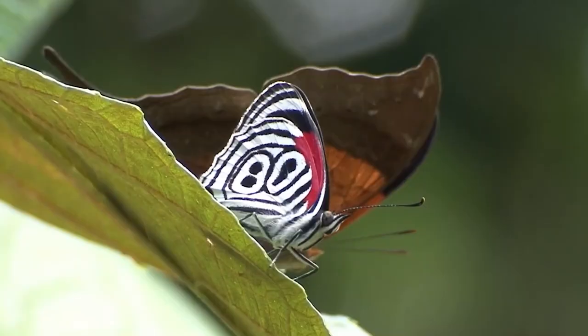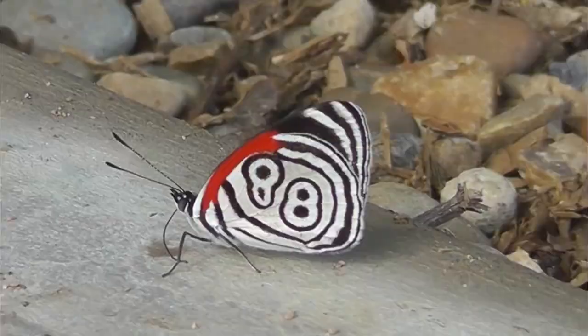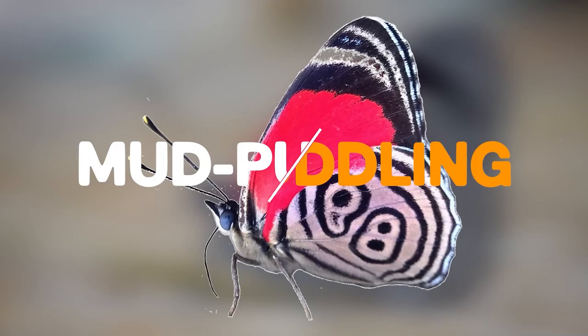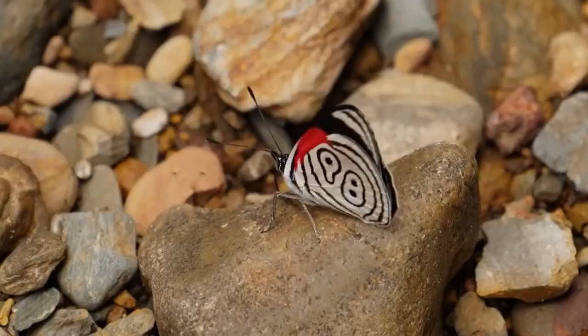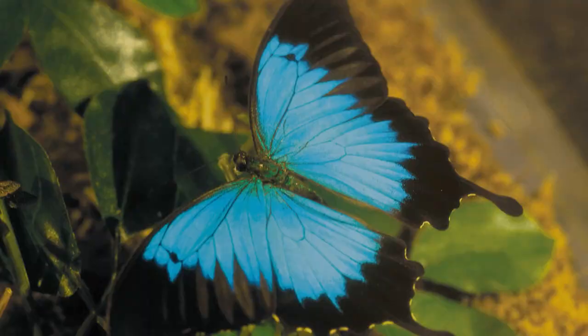Number 5: 88 Butterfly. This is not someone's lucky number photoshopped onto a picture of a butterfly. This butterfly is unique, as the black and white lines form markings that resemble the number 88 on its hind wings, which pop thanks to the scarlet red coloration on the fore wings. This butterfly is also known for its unique behavior of mud puddling, where it will gather around moist soil to absorb minerals and salts. Interestingly, the 88 butterfly has a unique defense mechanism where it will play dead when threatened, making it difficult for predators to detect.